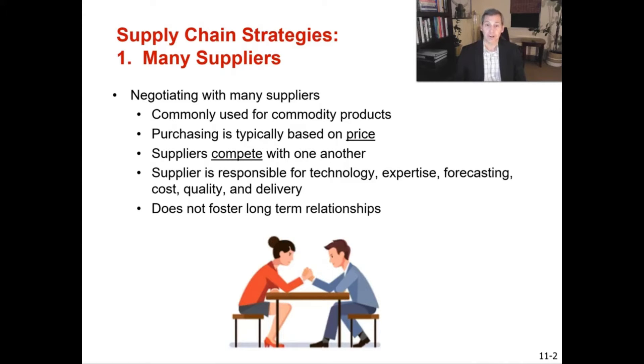Suppliers are competing with one another — like two people arm wrestling — to come with the most competitive price they can. Having a many-supplier strategy focused on price does not foster long-term relationships, because suppliers are really just in it to win that order and then move on to the next.